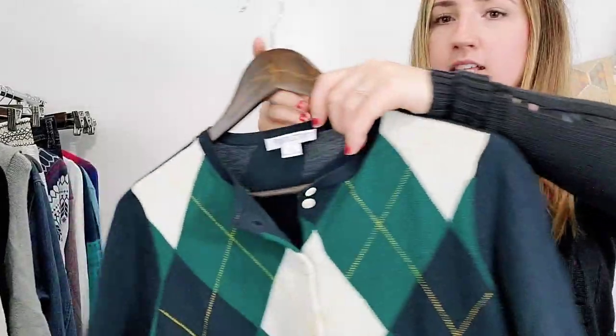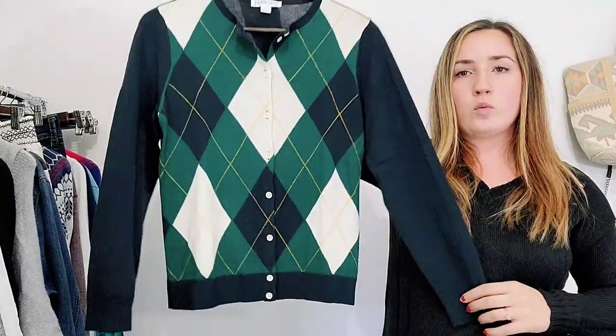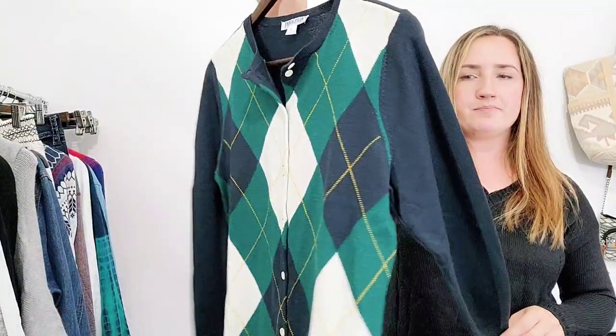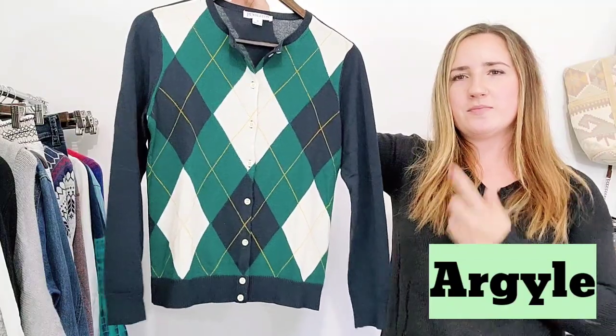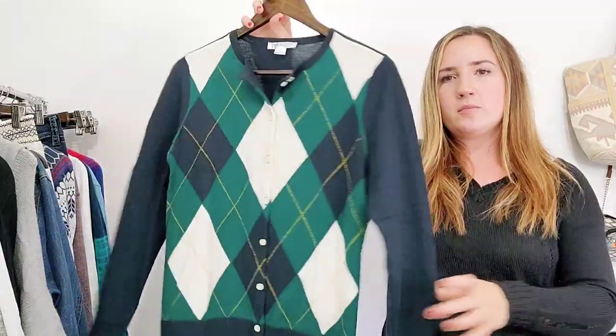This is by Pendleton. Pendleton is really well known for their wool pieces. This is a wool cardigan, women's size small, in a really classic green and blue — I think it's called Argyle, the diamond print. This should be a quick flip. These Pendleton cardigans seem to be doing well.